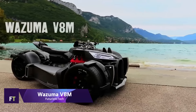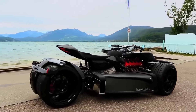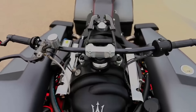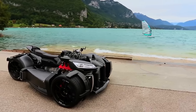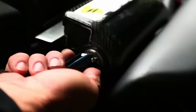Wazuma V8M. Stunning tricycles like the Wazuma V8M are the work of French bespoke motorcycle and automobile builder Lazarus. The 4.7-litre Italian V8 engine, which generates 460 horsepower and 520 newton-metres of torque, is paired with a six-speed automated transmission borrowed from the BMW M3.